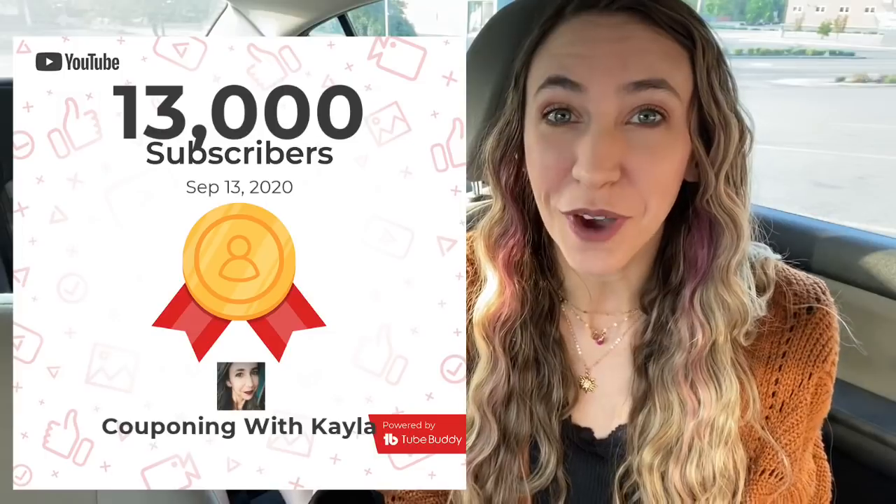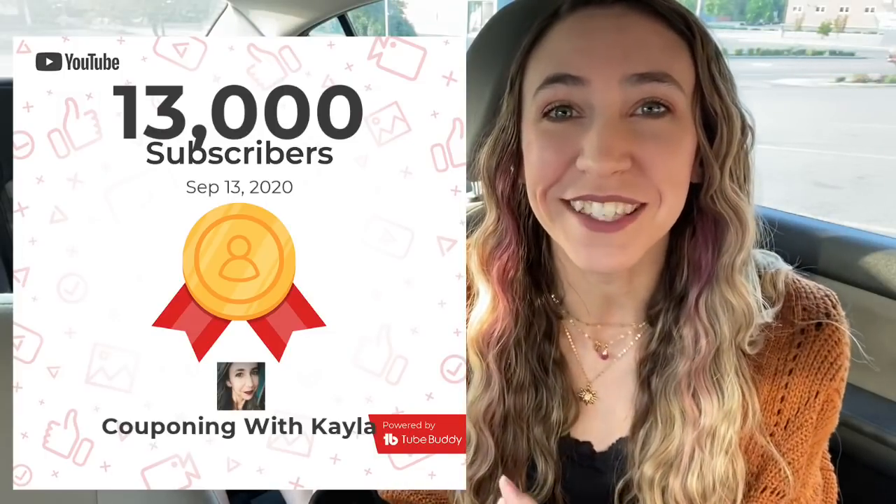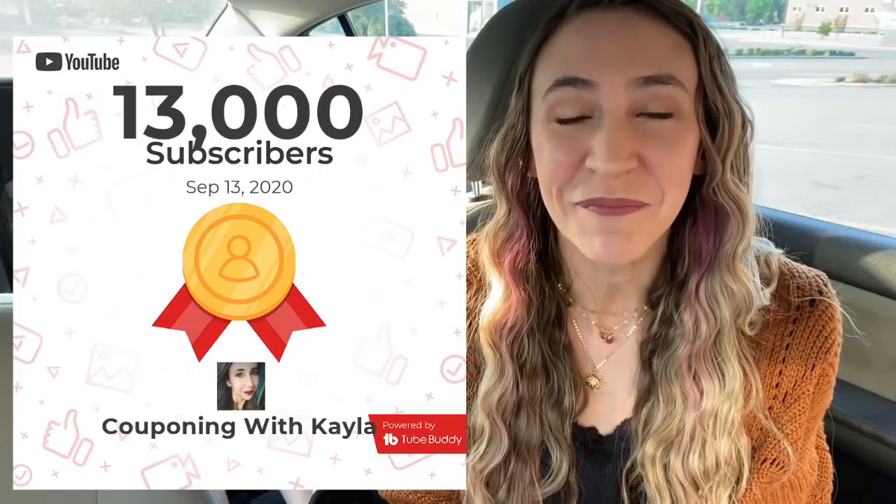That way you can see what coupons worked, what coupons didn't, all of that. I'm also going to do a small giveaway later in this video, so stay tuned for that. We just got to 13,000 subscribers this morning, so thank you guys so much. You guys are so awesome.